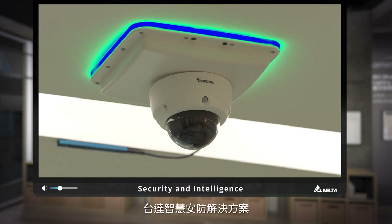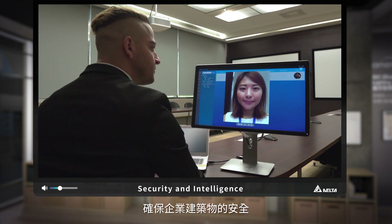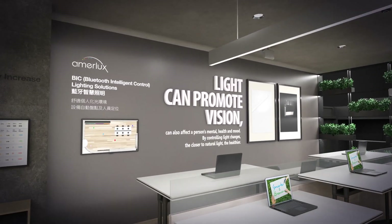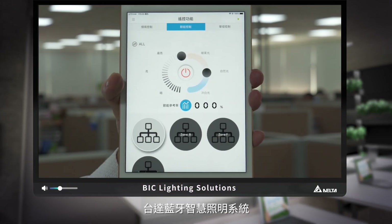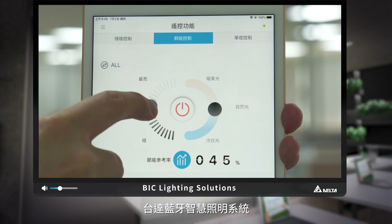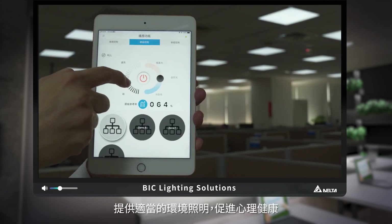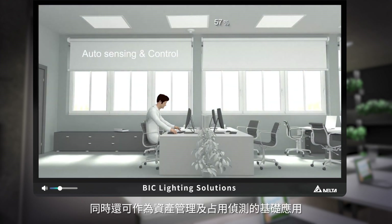Featuring AI algorithms, Delta's intelligent surveillance system ensures security for enterprise buildings. Delta's Bluetooth intelligent control system for lighting improves lighting with circadian rhythm to improve mental health. It also offers a foundation for asset management and occupancy detection.